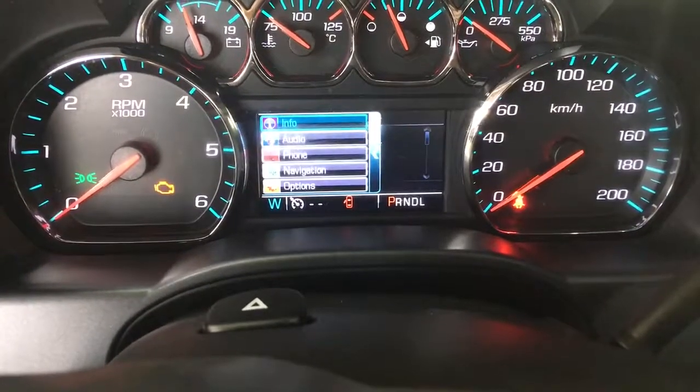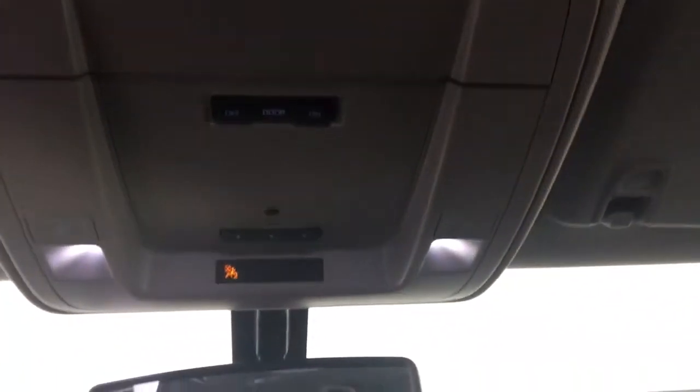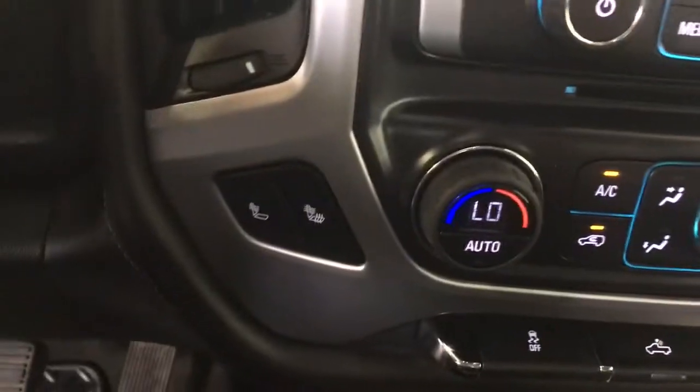Driver information center with info, audio, phone, and navigation modes. Sunglasses holder, overhead lighting, garage door opener, airbag sensor. The vehicle is OnStar equipped with a touch screen with Apple CarPlay.